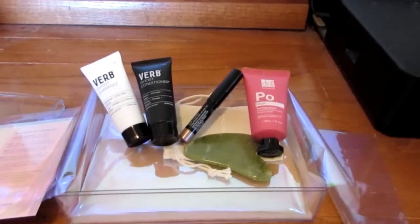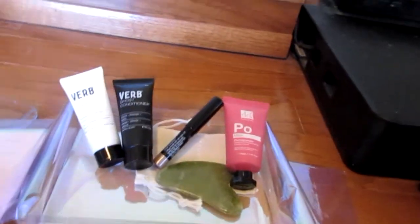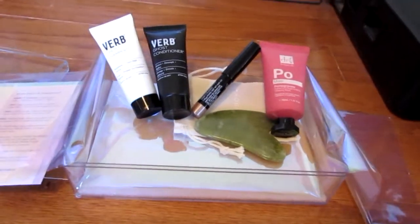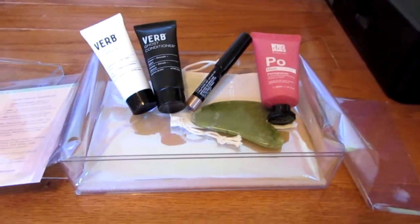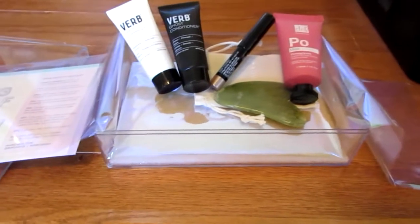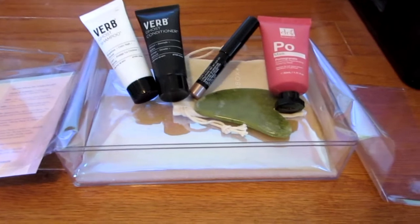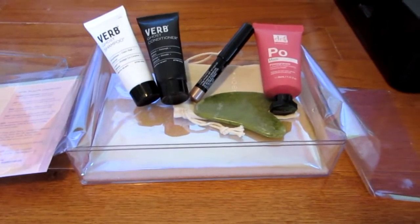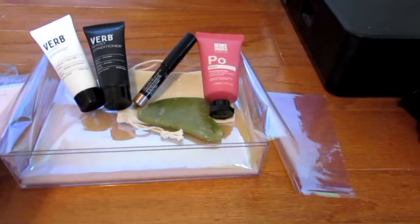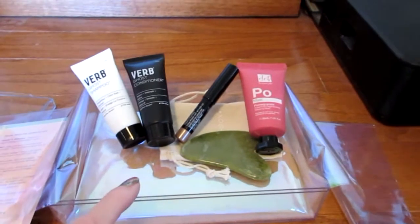I still think for $15 they should put six things in the basic box. They used to do a little better — Ipsy used to be $15 and always had six or seven items with at least one full size. Now that they've gone up to $23 they've completely changed what they put in the box, but this is five items like always, and the sample sizes are just a little bit bigger than they used to be.